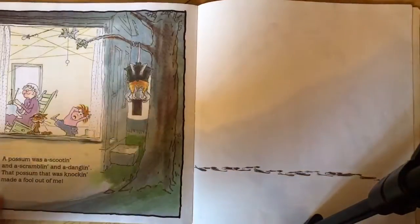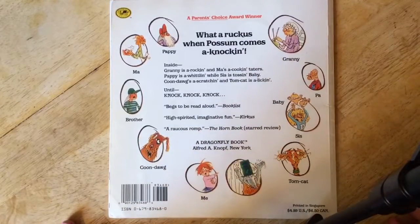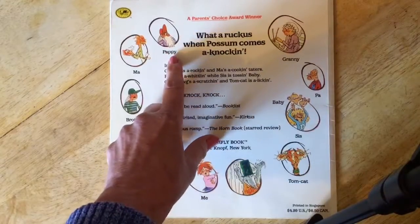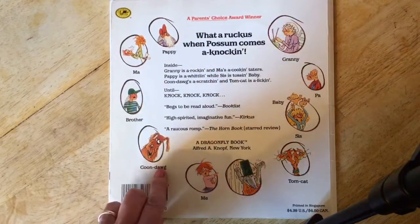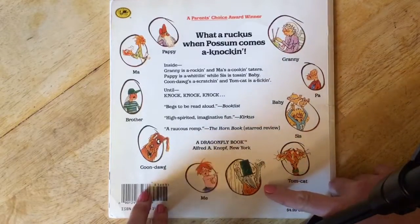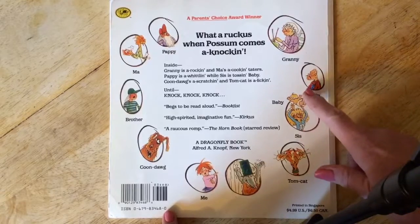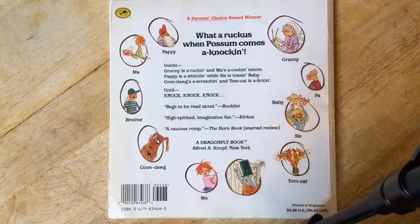All right, I hope you had fun with that book. If you like, when we get back together you might want to borrow it from me. On the back page there's a great picture of all the people in it: pappy, ma, brother, coon dog, me, the possum, tom cat, sis, pa, and granny. All right, I hope you have a nice day — I miss you all, bye bye!